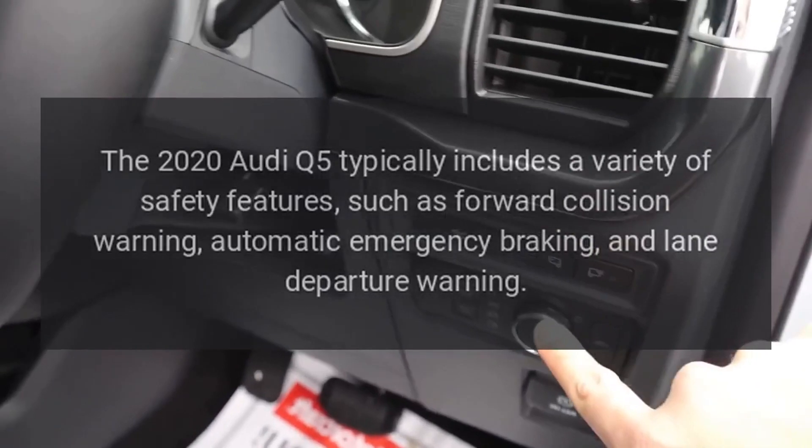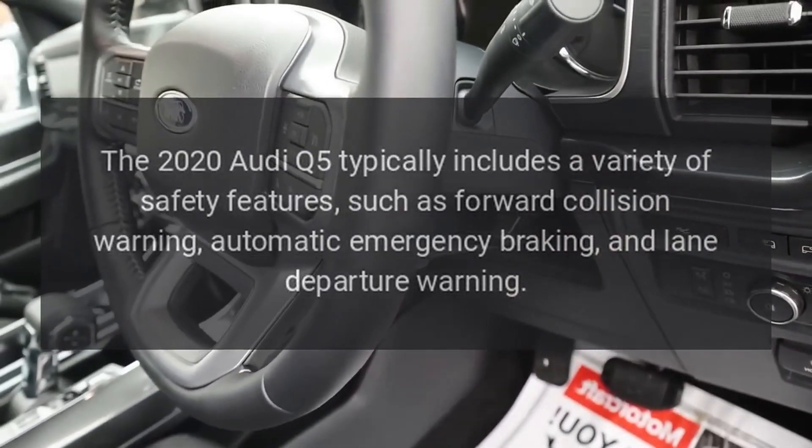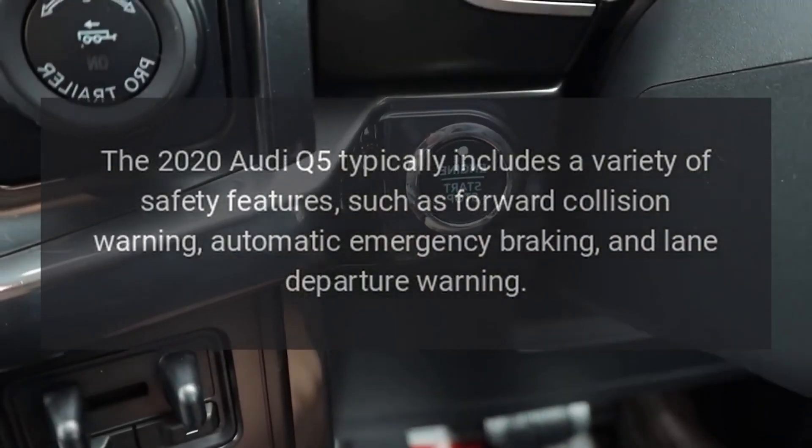Safety. The 2020 Audi Q5 typically includes a variety of safety features, such as forward collision warning, automatic emergency braking, and lane departure warning.